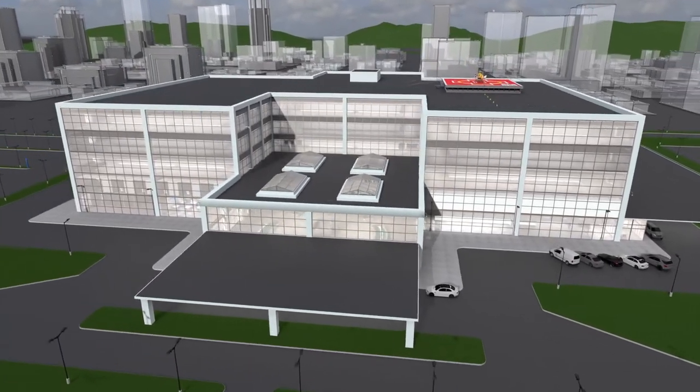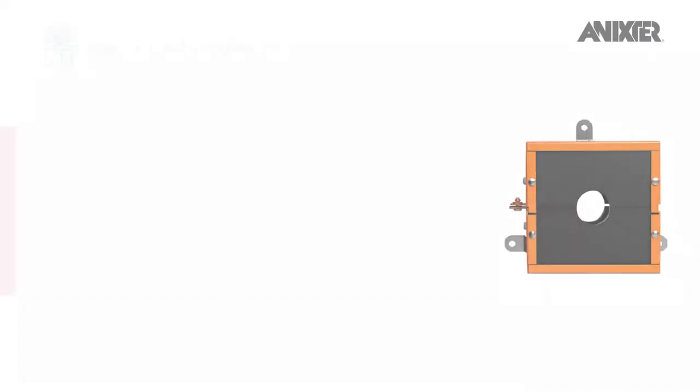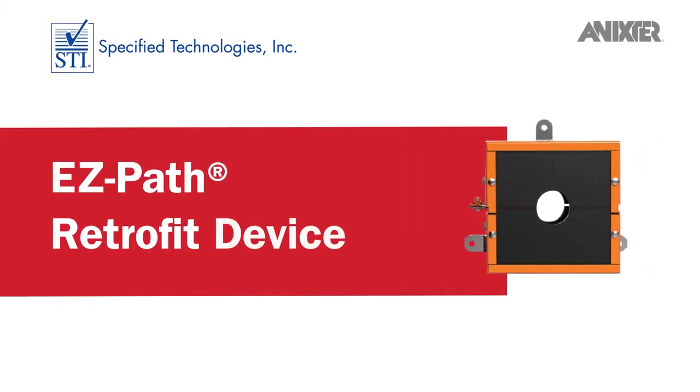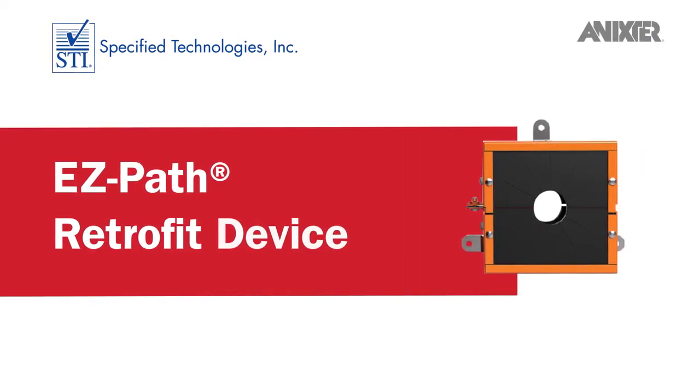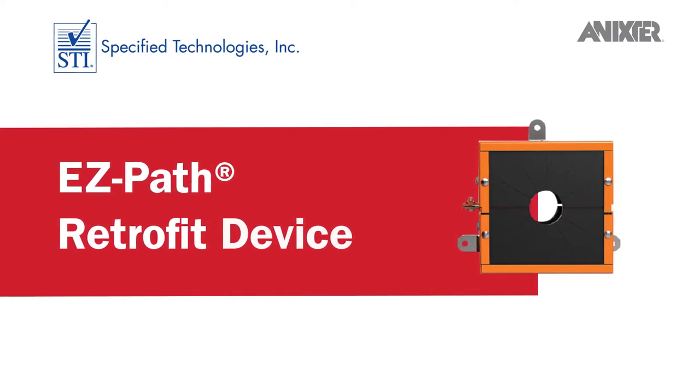Through our global partnerships and healthcare infrastructure solutions, we'd like to share with you STI's EasyPath Retrofit device, which instantly transforms overfilled sleeves to provide 100% code compliance in seconds.